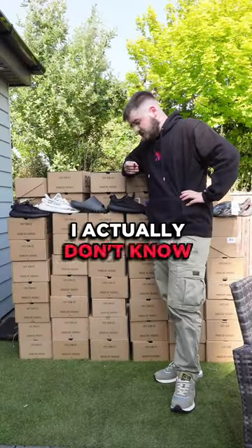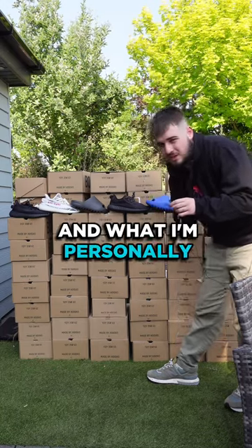Easy, yeezy, yeezy. I actually don't know how long this is going to take to sell all these. But here is what I'm personally holding and what I'm personally quick selling.